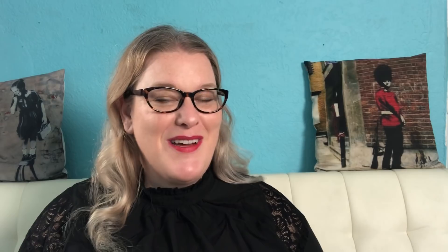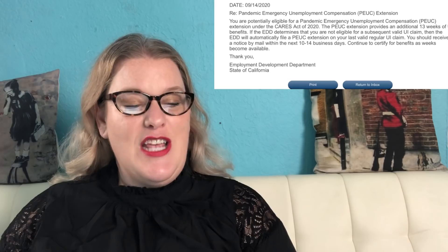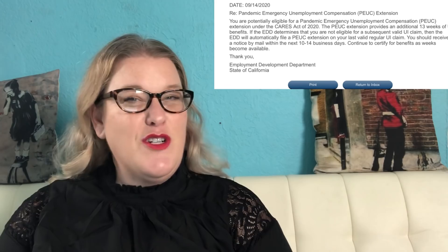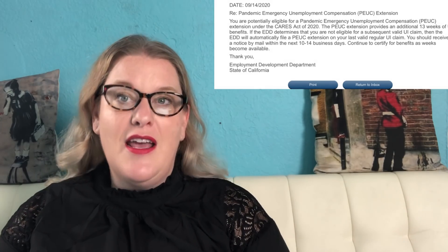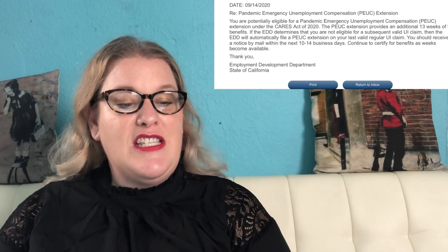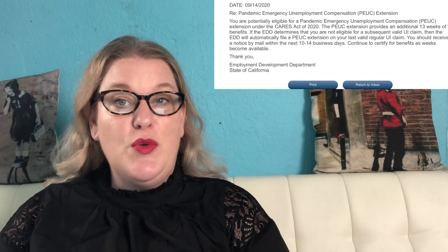In about three to five business days you're first going to get a message on your UI Online account notifying you that you might be eligible for the PEUC extension. The subject line on your UI Online message inbox is going to say 'PEUC Notification,' and it'll give the date — for me it was actually two days after I certified when my balance hit zero.